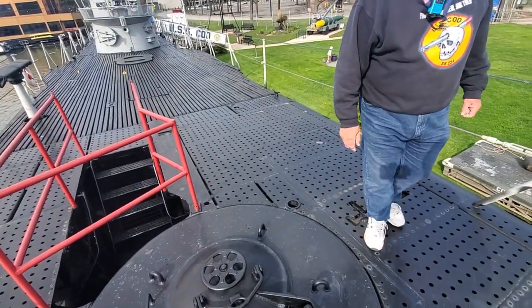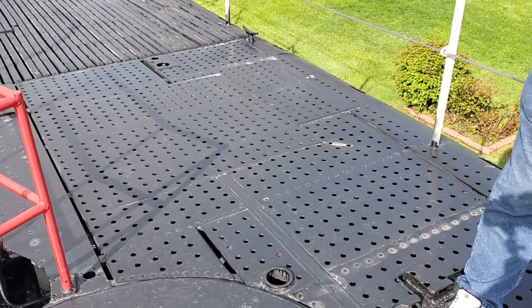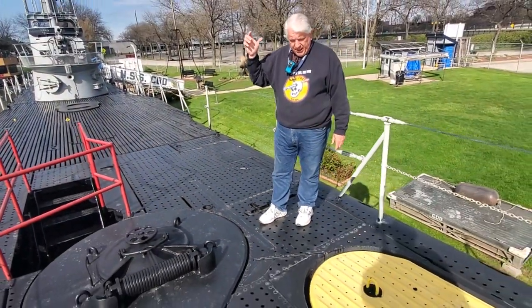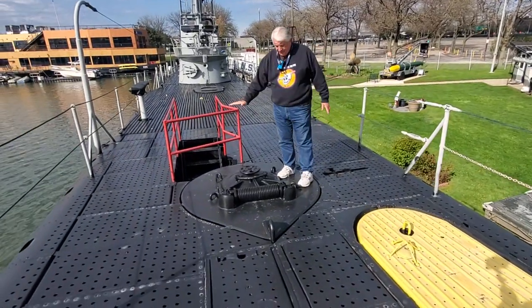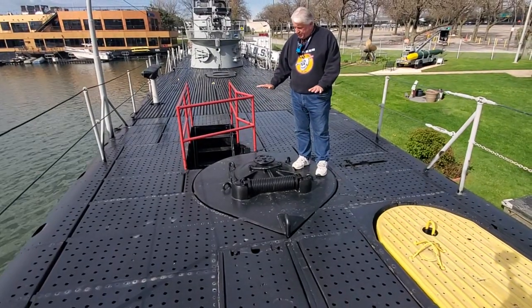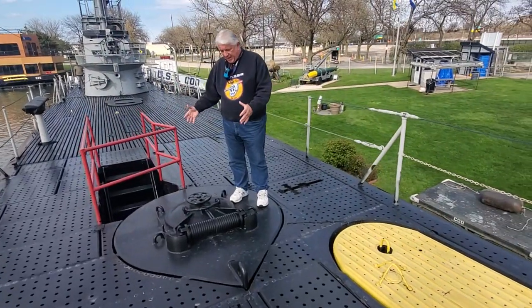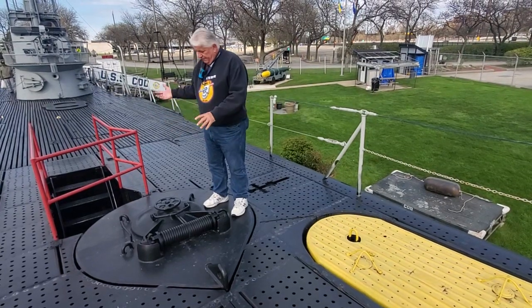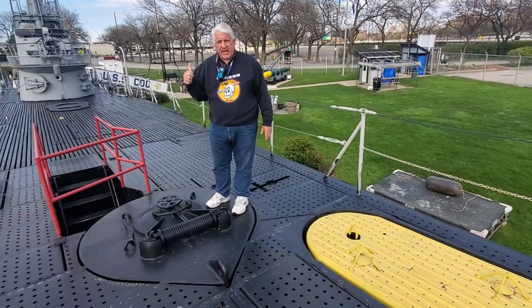These were used only once, in the Squalus disaster. Her forward float provided rescue forces with the ability to attach the McCann Rescue Chamber, which inched its way down. This smooth flange surface right here is heavily built and smooth for the purpose of providing a watertight seal for the bottom skirt of the McCann Rescue Chamber. Once that's in place, the hatch can be opened and crewmen can exit the escape trunk into the McCann Rescue Chamber.